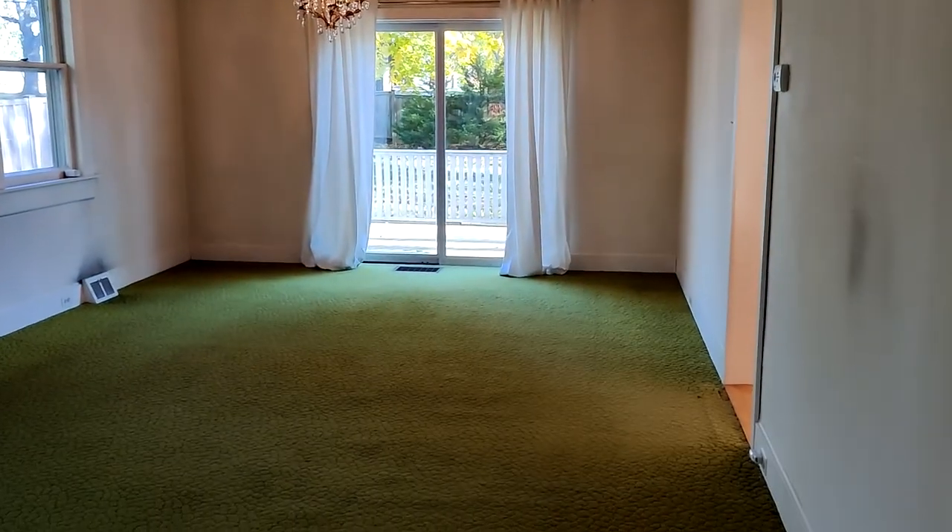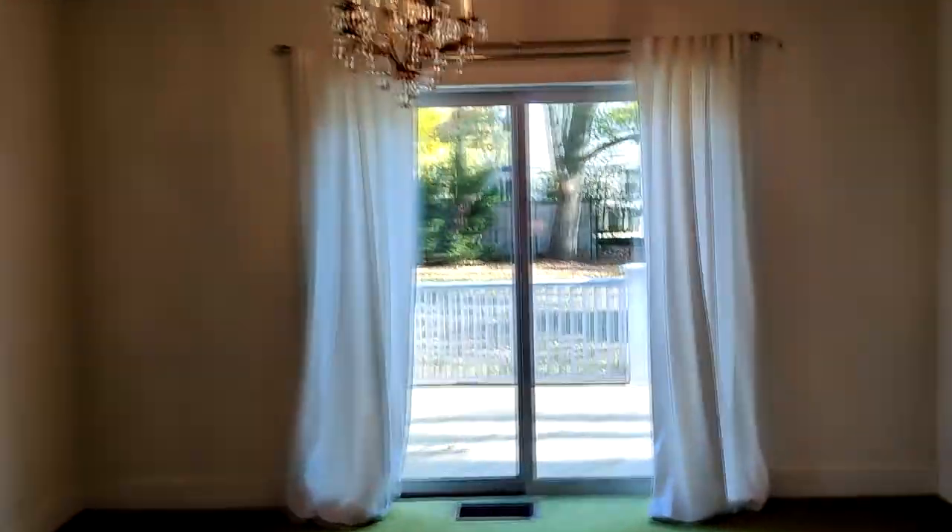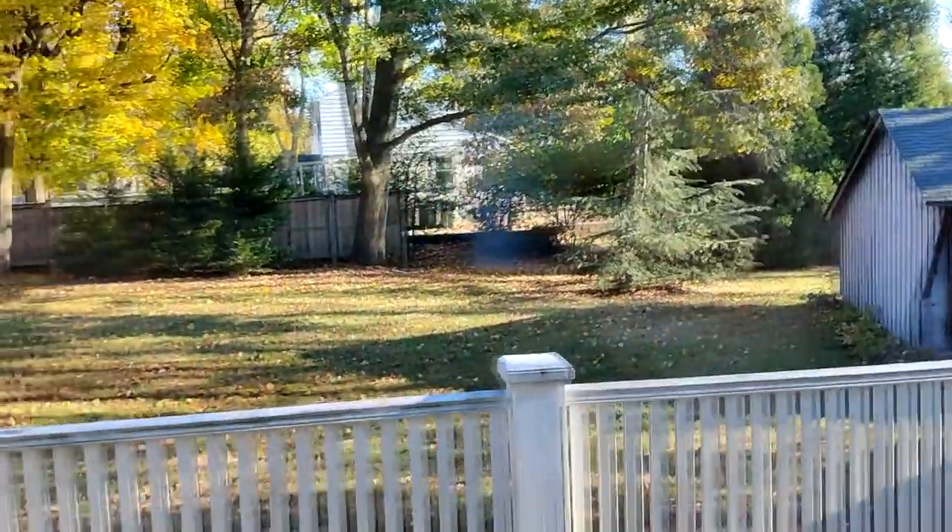And then come into this unbelievable living room. This is a very long living room with windows on all three sides, and sliders that go out to the deck and face that really big side yard there.